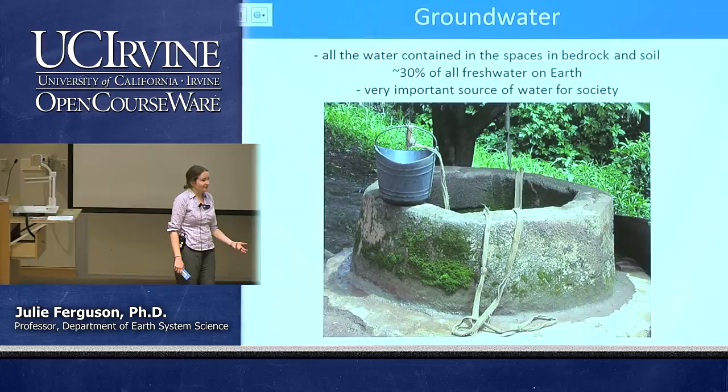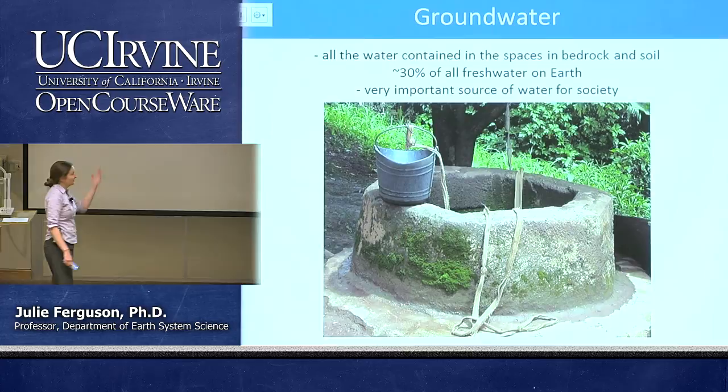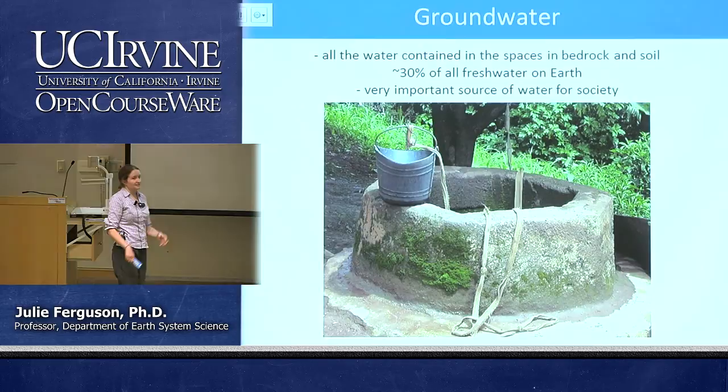All of us are familiar with the idea that if we dug down deep enough we'd probably hit water. In the desert around here you'd have to dig down a really, really long way, but eventually you would hit water. This is the basis for getting water in previous centuries — we would dig wells and people would get water out of the bottom of the well.